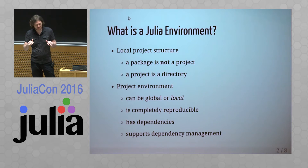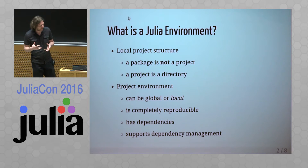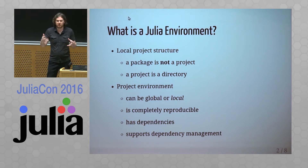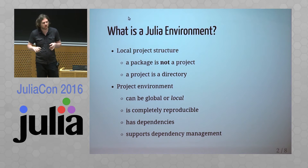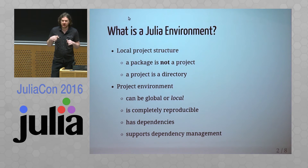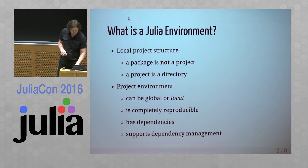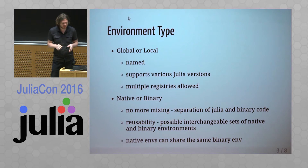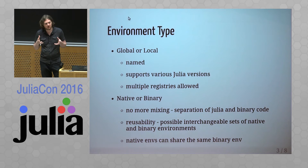We should start looking at a completely different schema: a project should be a directory that contains all your code. You manage these projects through an environment that could be either local or global. Any directory could become your working environment, and it should be completely reproducible — you could copy this project to a different machine, different location, and continue working. It has dependencies and dependency management.